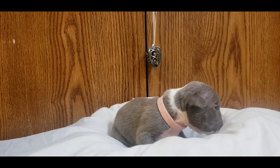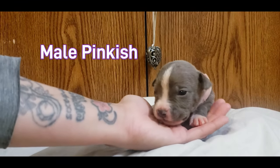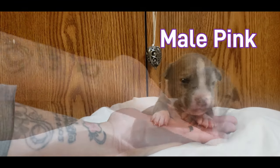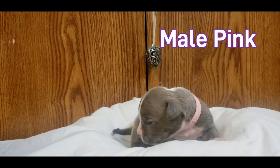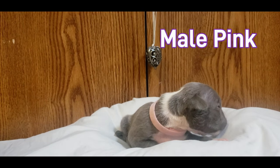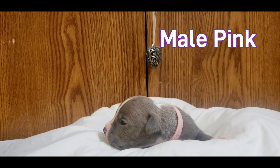All right, next in line we got male — we'll call him pinkish. There you go, nice marking right down the middle. So that is male pink.